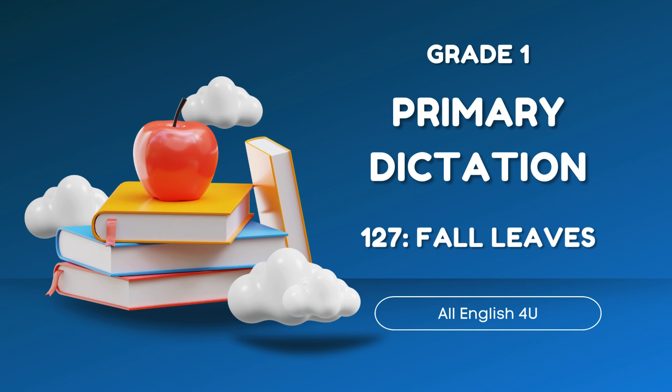In spring and summer, the days are long. Trees make a lot of food, and their leaves are green.